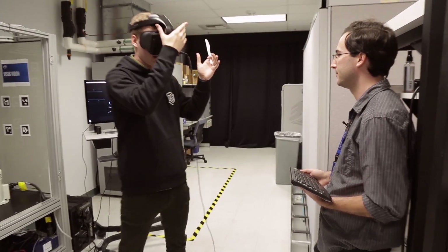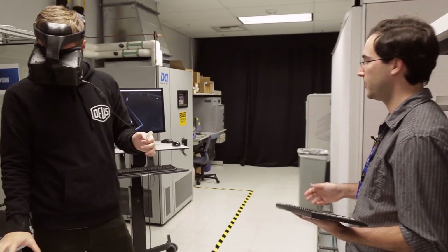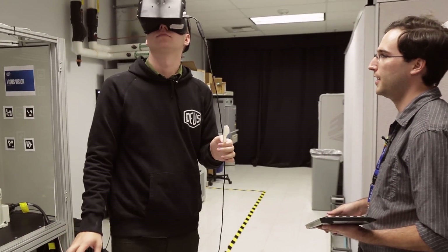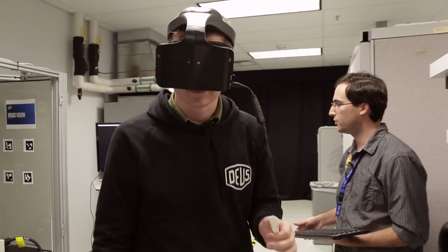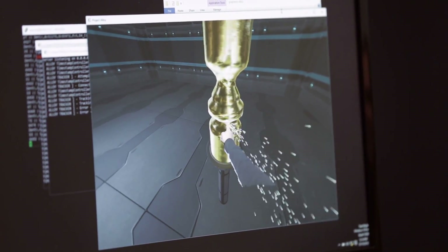All of the tracking that's happening is happening right at the front of this headset. There are no markers in the room, there's nothing, there's no pre-mapped environment. You should have full ability to walk around the space, and not only that, you can bring new things in.